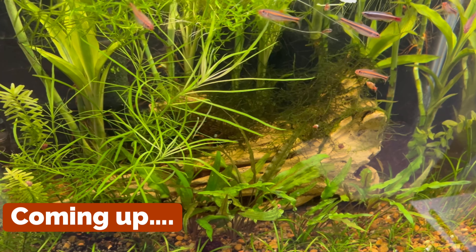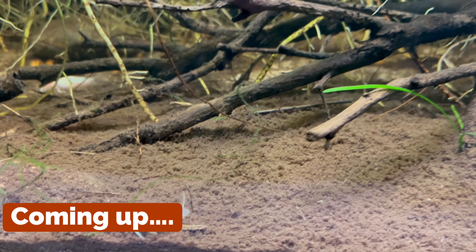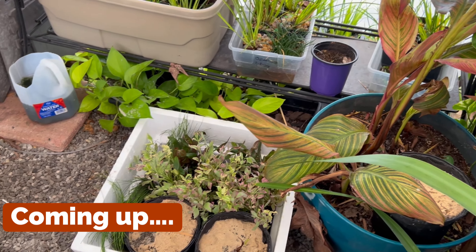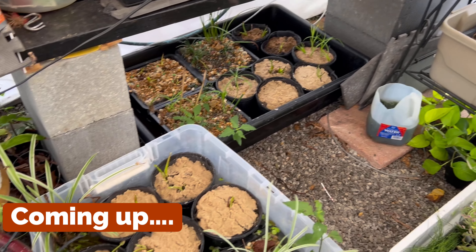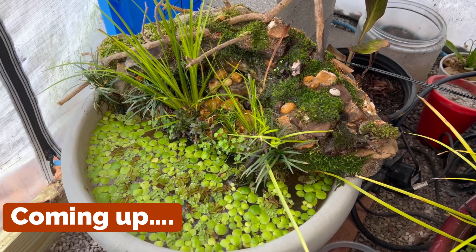Welcome to part three of Tank Tour 2024. Today I want to share some updates on these tanks, and later we're going to take a look at where I am in my repairing and pond plant production — all the preparations I'm making to grow out and sell some of these plants in the spring and summer. I've also put together a few mini ponds out in the greenhouse and we'll take a look at those as well.